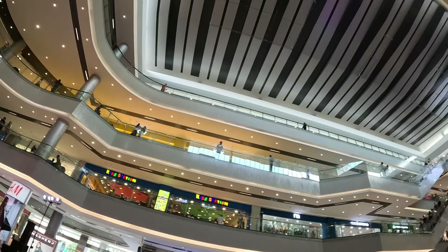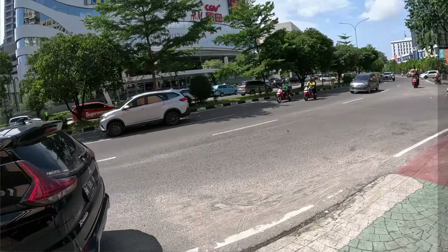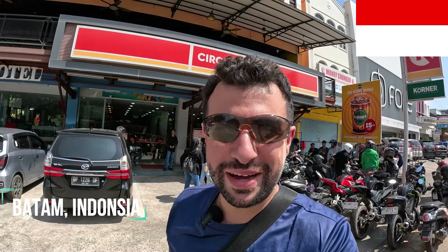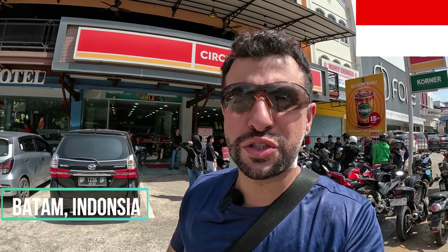Welcome to Batam, Indonesia! I recently just got here and today I just want to show you around the city center area and give you my first impressions of Batam.